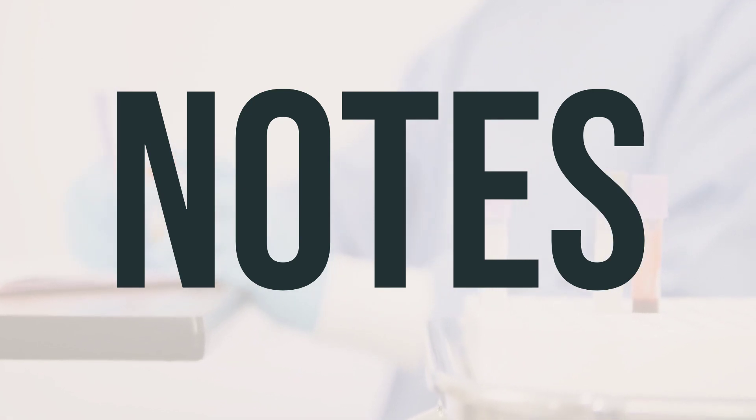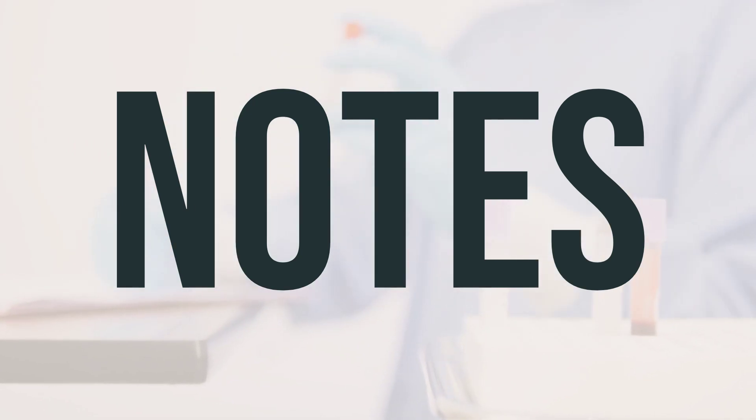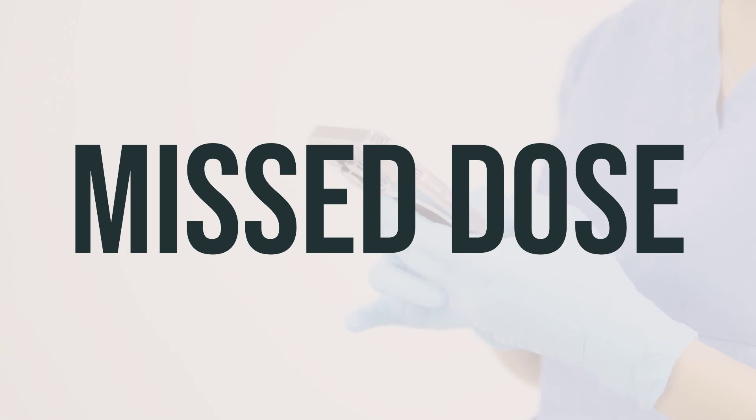It's recommended to take High Cal at the same time every day, and the dosage will depend on your specific needs. If you forget to take a dose, take it as soon as you remember. If it's almost time for your next dose, skip the missed dose and take the next one at your regular time. Don't take double the dose to make up for the missed one.